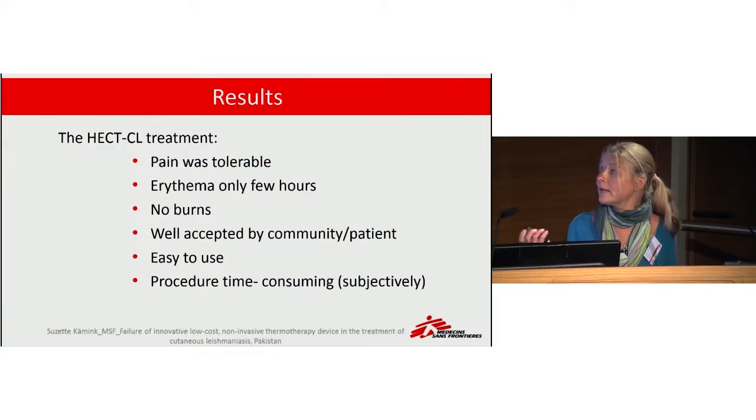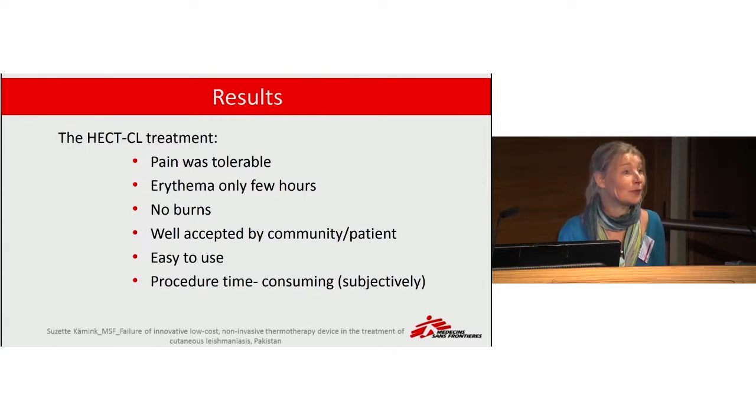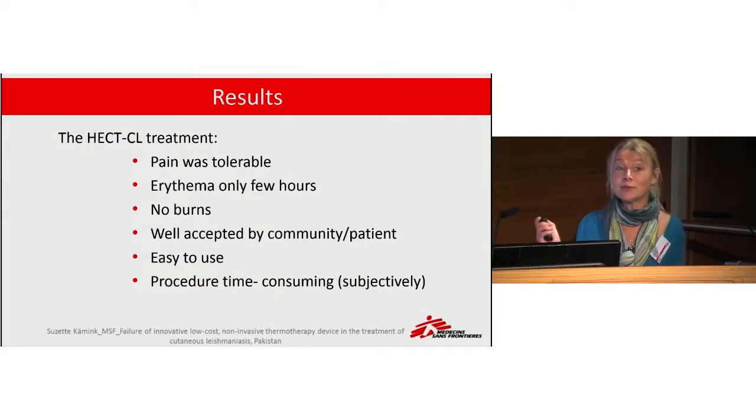The adverse events were not severe. We saw quite some redness but it did not last very long. We did not see any burns. There was some pain during the first minute, but it decreased after that. The device was very easy to use.